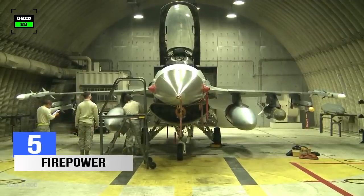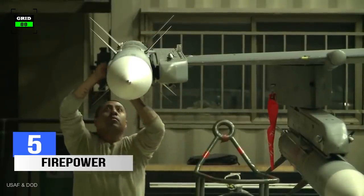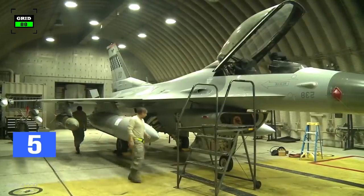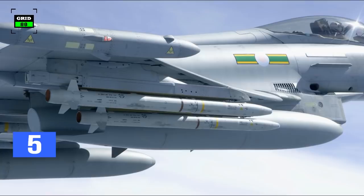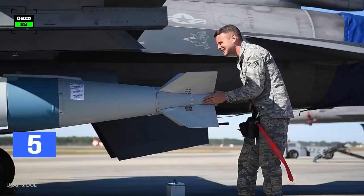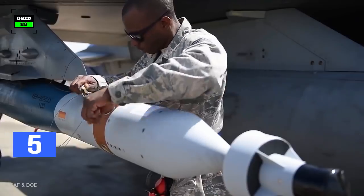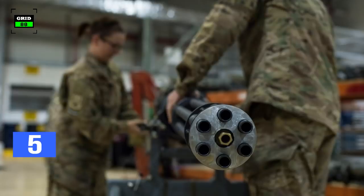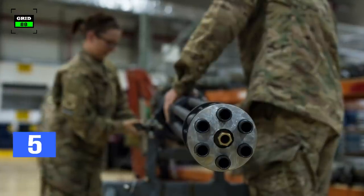Number 5. Firepower. The F-16 has nine hardpoints and can be armed with a range of air-to-air missiles, including the AIM-9 Sidewinder, Magic-2, AIM-7, Skyflash, and AIM-120. High off-boresight infrared air-to-air missiles such as the AIM-9X, Python-4, AIM-132, and IRIS-T can also be fitted. The aircraft also supports integration of AGM anti-ship missiles and AGM-65 Maverick air-to-ground tactical missiles. The fighter jet can be armed with Paveway laser-guided bombs, GBU-15 bombs, and wind-corrected munitions dispenser weapons. The aircraft is armed with an M61A1 Vulcan 20-millimeter six-barrel rotary cannon with 511 rounds.